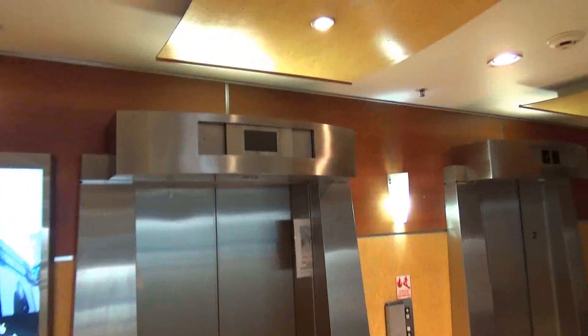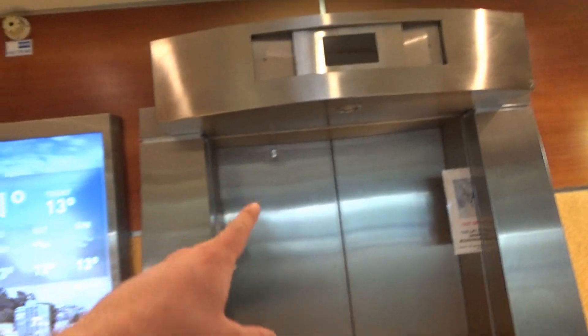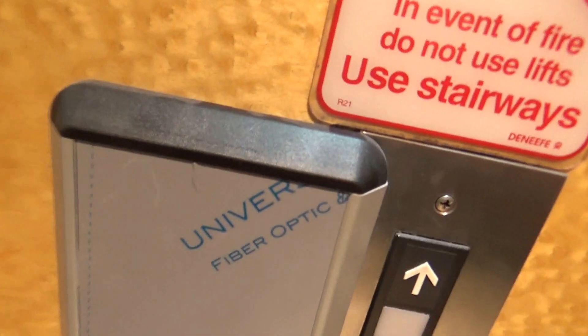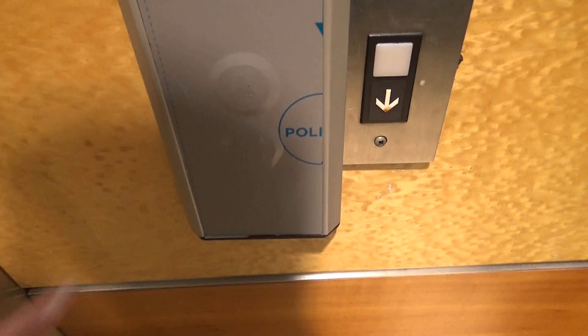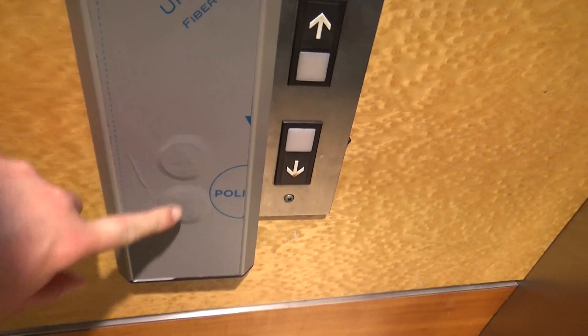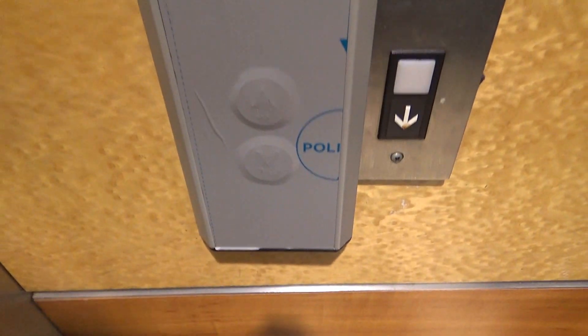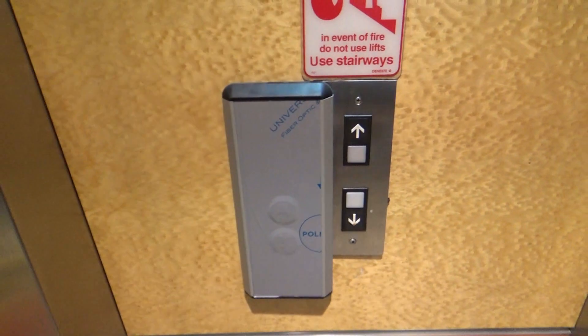Can we go up? Yep, so the new indicator's already there. New delta key lock there to replace the V key. These are going to be universal fiber optic. I wonder if these are actually Dewhurst or Everbright - I'm not familiar with these. I've never seen this call station before. That looks interesting.